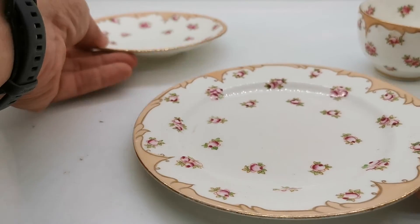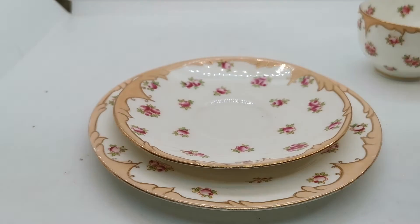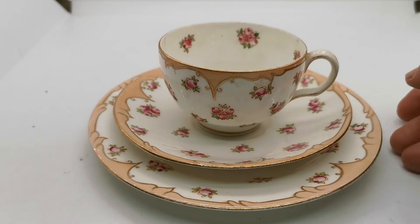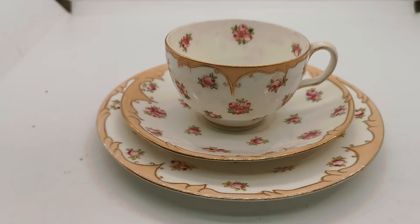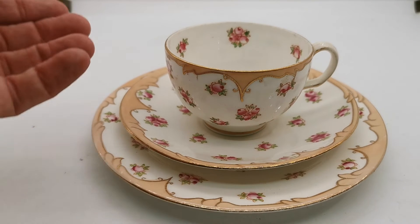So very nice trios in beautiful condition. Date range, as I say, late Victorian through to early Edwardian. I think these probably are around turn of the century 1900s, maybe a little later, but potentially a little earlier. You can't be more precise than that because no factory pattern records or production records exist or remain.